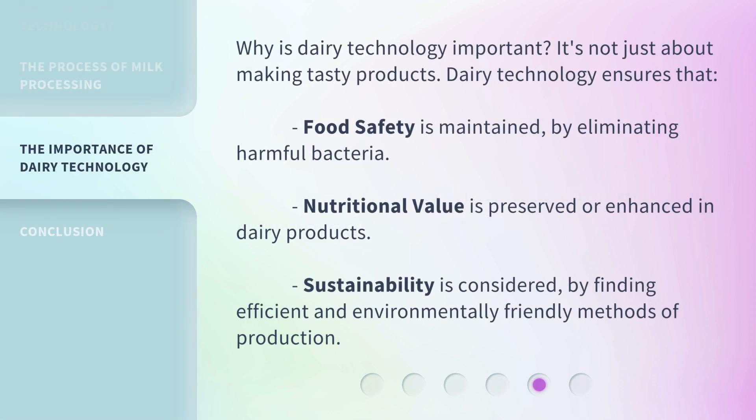Why is dairy technology important? It's not just about making tasty products. Dairy technology ensures that food safety is maintained by eliminating harmful bacteria, nutritional value is preserved or enhanced in dairy products, and sustainability is considered by finding efficient and environmentally friendly methods of production.